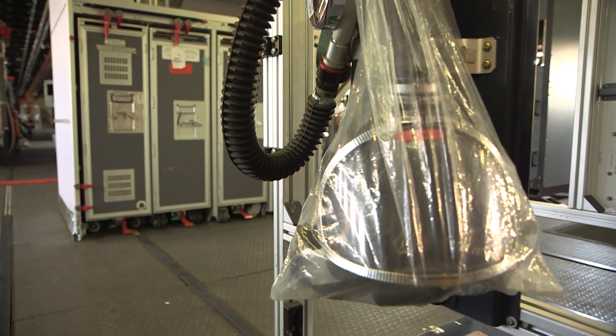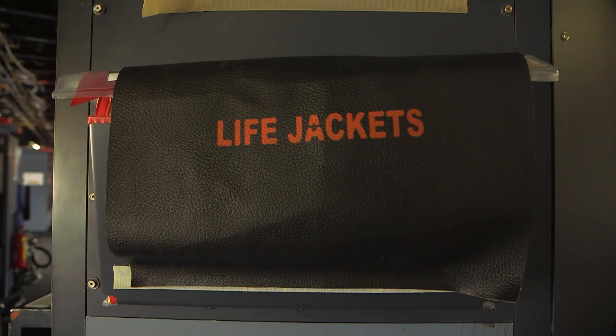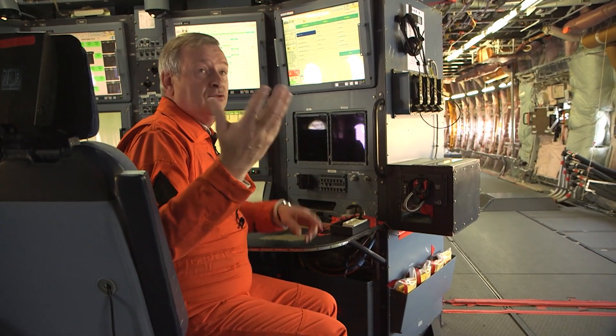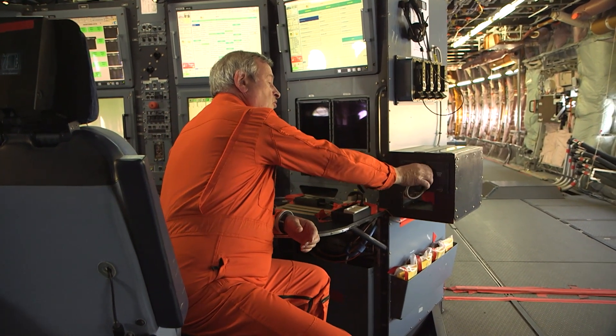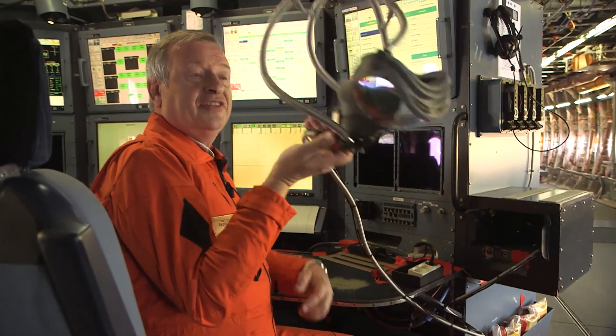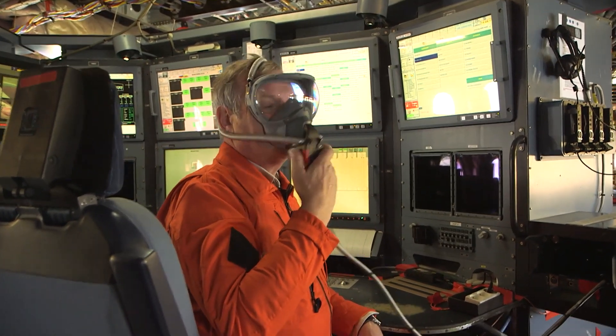In case of depressurization, loss of consciousness is almost immediate. If we have to face a depressurization of the aircraft, to breathe, it is enough to take the mask, pinch it, pull it. The harness inflates, you put it on your head, release — and you can breathe normally.